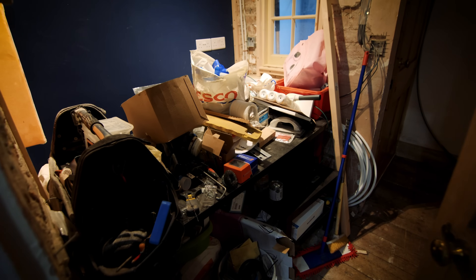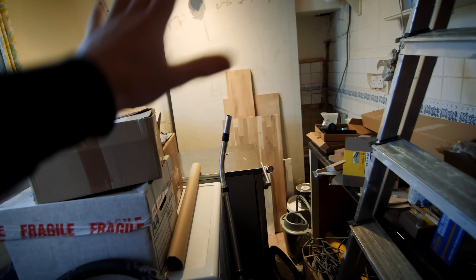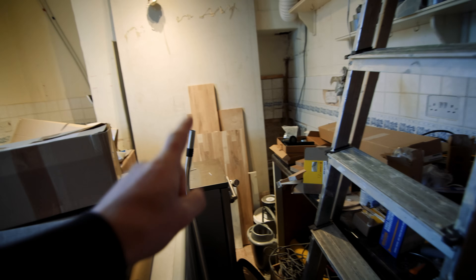This room is an absolute monstrosity — I mean, you can't even walk in it. I basically close my eyes and pretend it doesn't exist. It will get tackled, but not anytime soon. Definitely after Christmas we'll come in here and properly sort this room out.